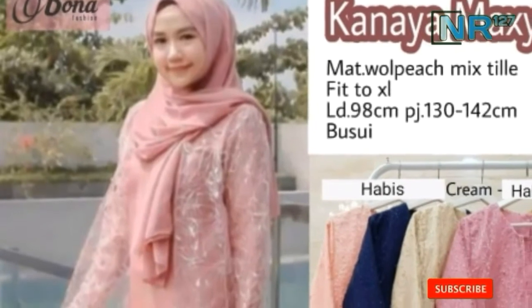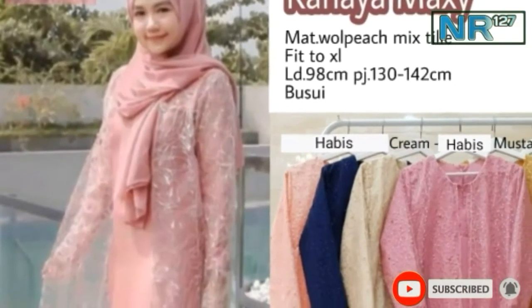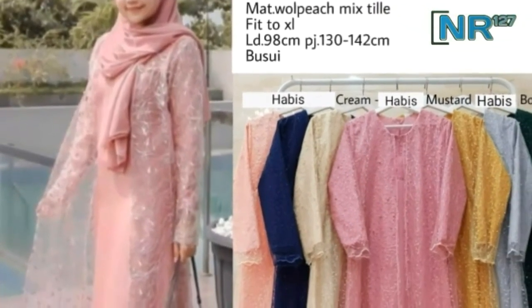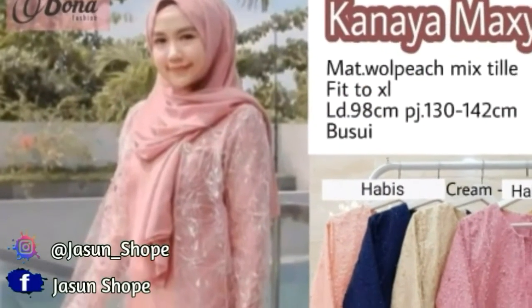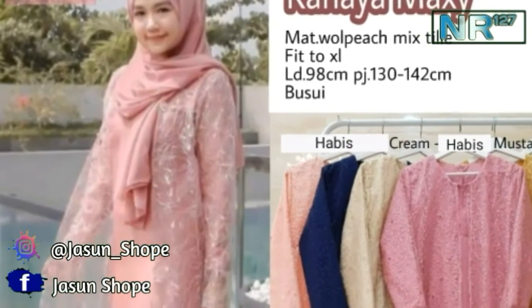Selanjutnya ada Kanaya Maxi, bahan wolfish mix style, ukuran fit to XL, lingkar dada 98 cm, panjang 130 cm sampai 142 cm.